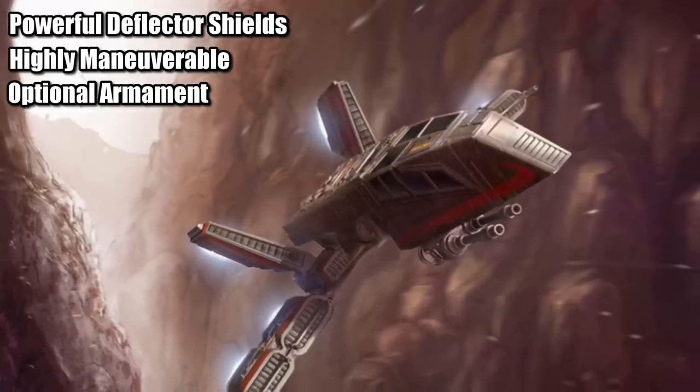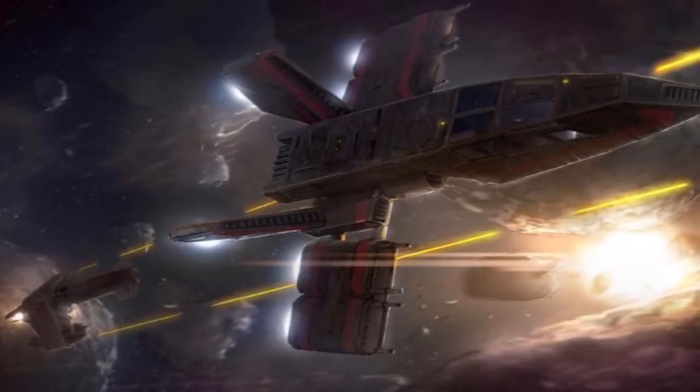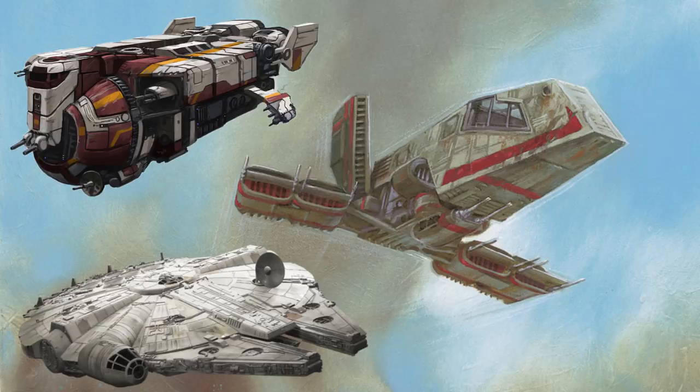Although this model did not come stock with any weapons, all CEC designs were highly customizable, and most opted to throw in the protection package. Kyle Katarn's Moldy Crow, for example, had four dual laser cannons and a blaster cannon turret — not as strong as the options for the YV-929 or even the YT-1300s, but it was certainly able to blow apart pirates and TIE fighters.